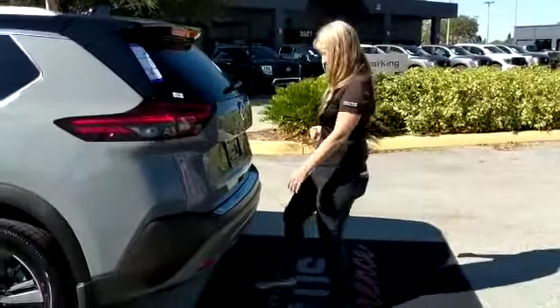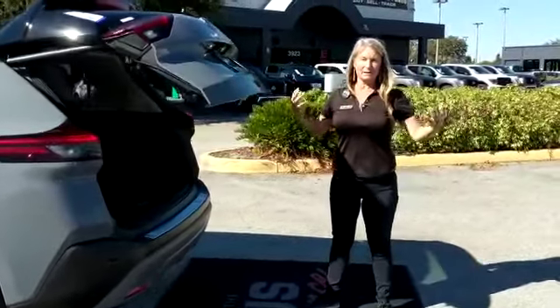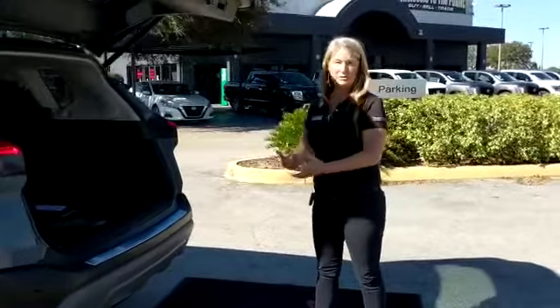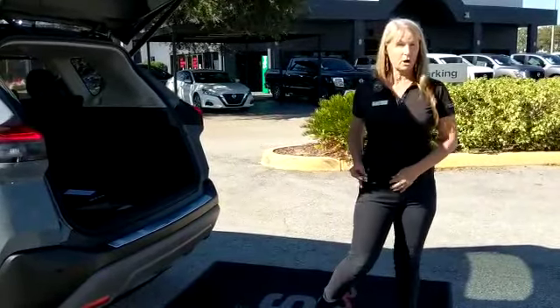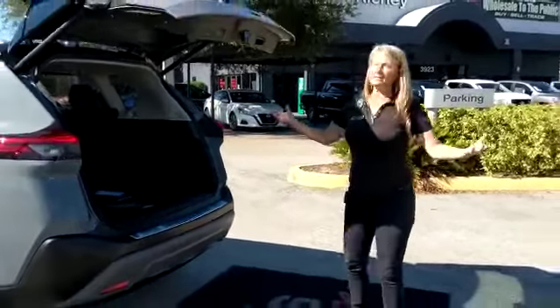We have our motion-activated liftgate — love it! I've got my hands full, I've got a load of stuff in there, I don't know where the key is, maybe it's in my pocketbook — and here we go. All kinds of things to do here.